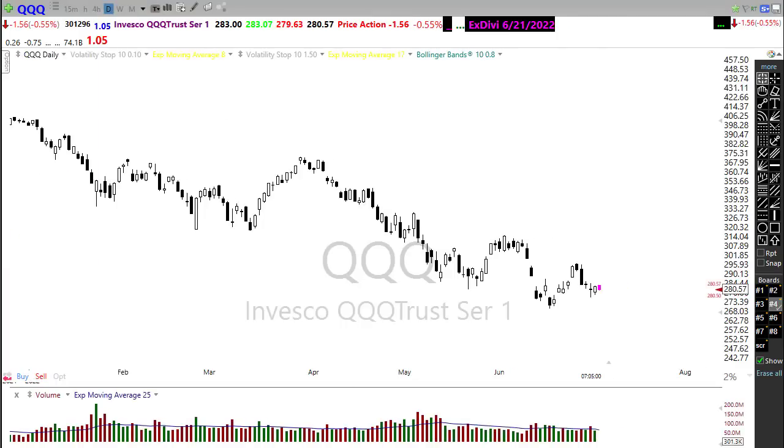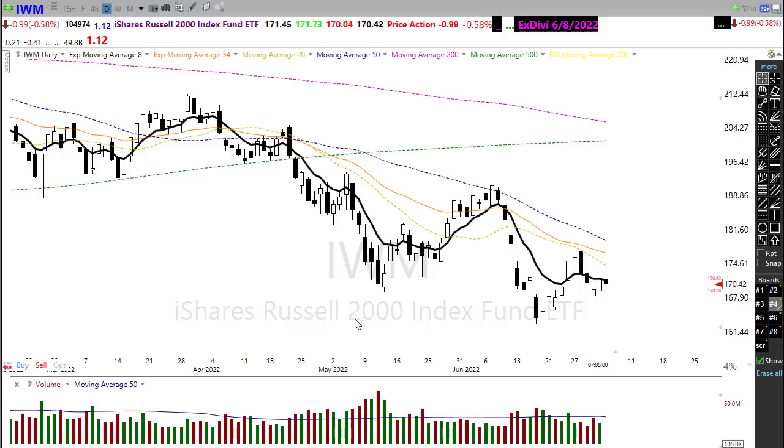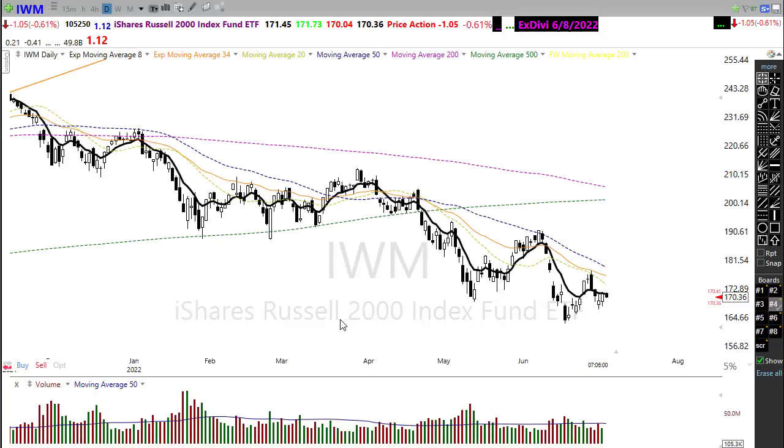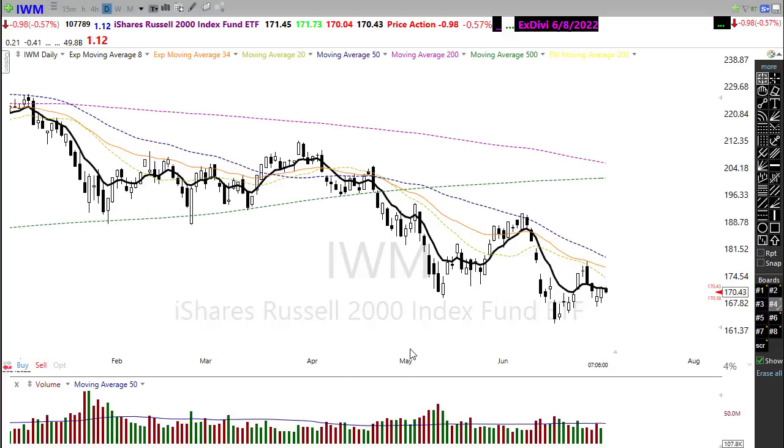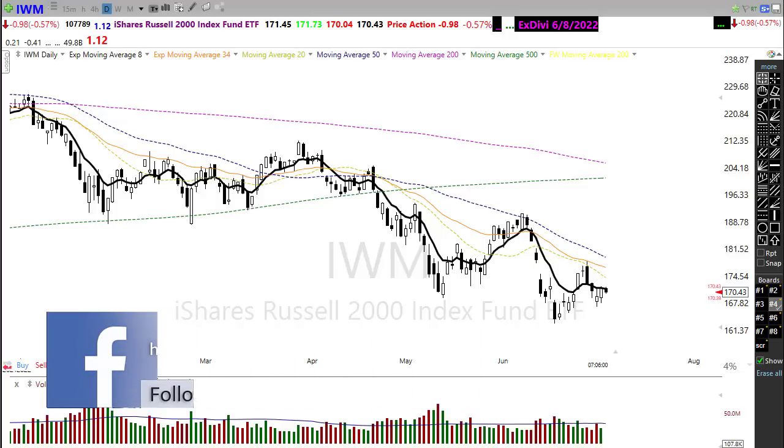Looking at the Russell IWM — very similar situation: downtrend, significant resistance above, and hope of a little uptrend trying to get going. It may just be a tough road ahead for the rest of this summer. We're going to get some rallies but probably more bad data coming our way, and the FOMC is going to remain aggressive. Technically, not looking good — we did rally up to the 50 on the IWM but couldn't break through. It is certainly possible we could make that move back up again if we can get a little bit of inspiration.